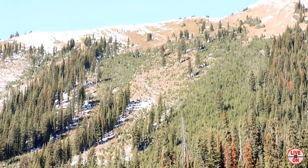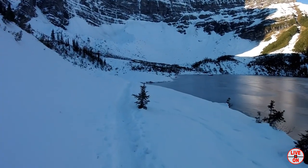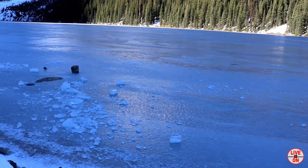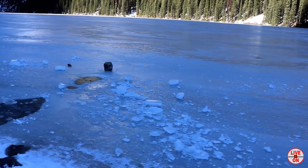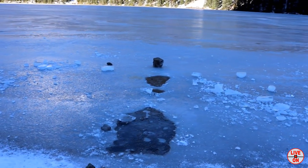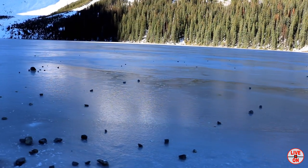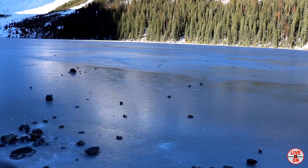Here's where we're going — Sarrail Ridge! Some rocks have already come down the mountainside and broke through the ice. The ice here is about 6 inches thick already. Clearly I'm in avalanche terrain here and this is why this hike should be avoided in the winter.